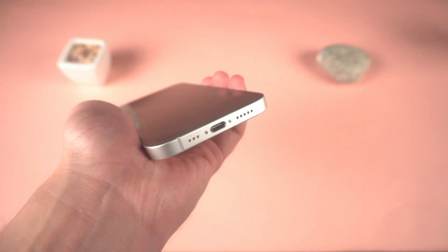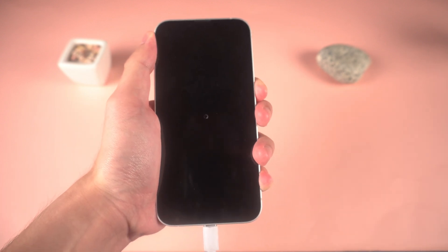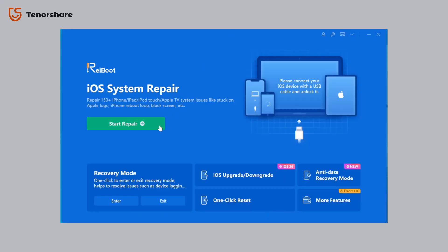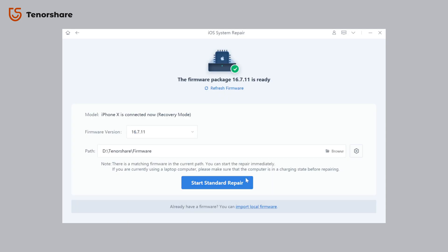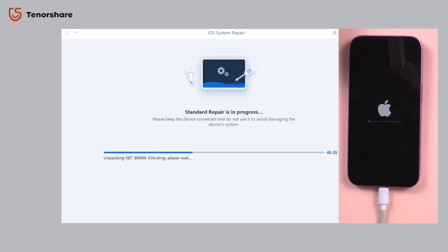Just connect your iPhone to your computer to enter recovery mode. Press volume up, then volume down, then hold the power button until the recovery screen appears. Once Reiboot detects your phone, click Start Standard Repair. It'll download the firmware and start the repair — no data loss, no stress. Just sit back and let it work.